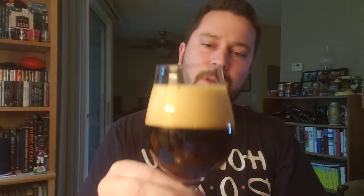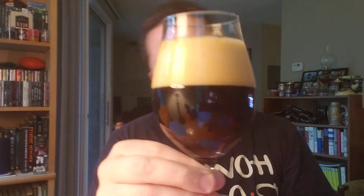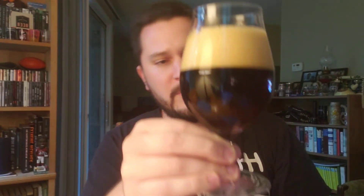Anyway, yeah, two, three-finger foamy khaki-colored head. The appearance of the beer is, I want to say, kind of a ruby red, maybe light brown, maybe amber — very dark amber. I think it looks a little darker on camera than it looks to me. To you guys, it probably looks almost like a stout, but to me I see some red, I see some amber, I see some brown.